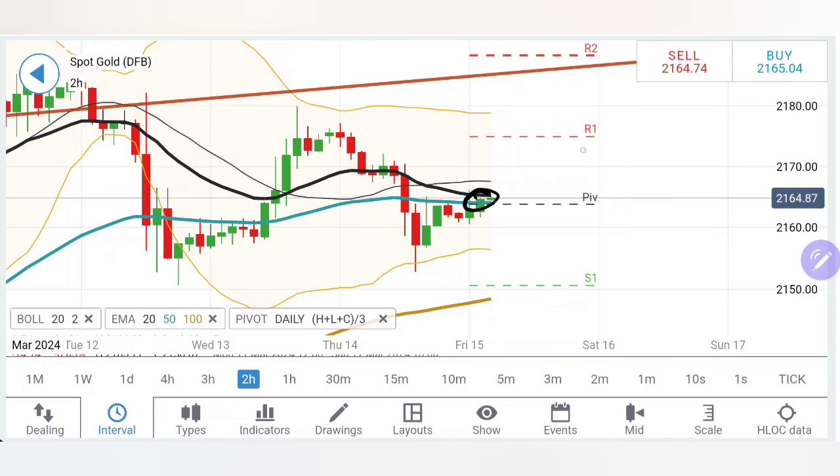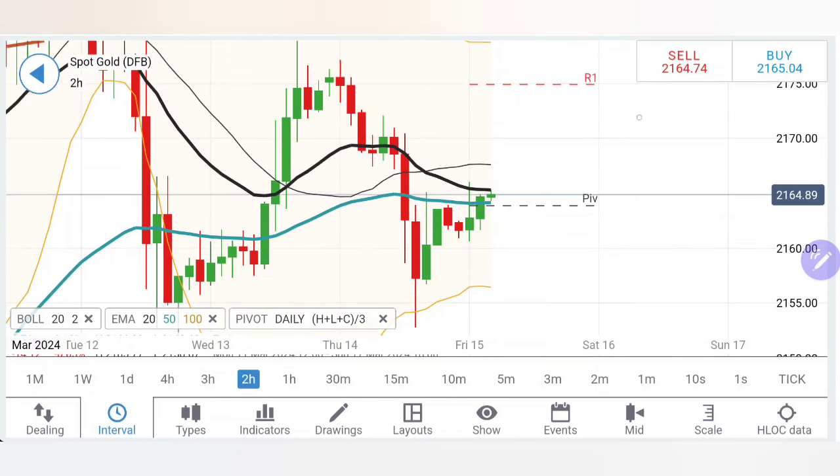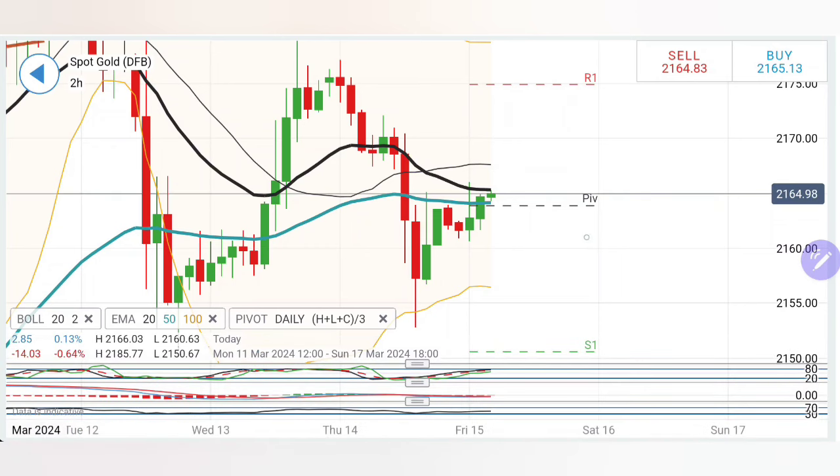On the two-hour chart, one can see prices are divergent from the 20-50 period moving average. It has come to test the 20-period moving average here, and we can see it hitting the median of the Bollinger Bands. Thus 2168 should be watched out for — this is definitely going to be a good resistance zone for gold as long as it stays below 2168.